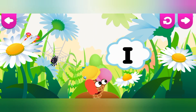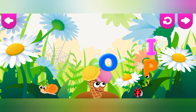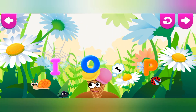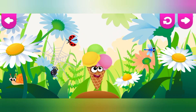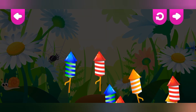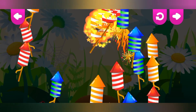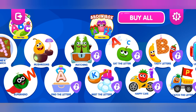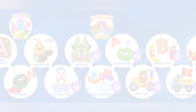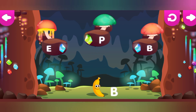Ice cream loves the letter I. I is for Ice cream. B is for Banana.